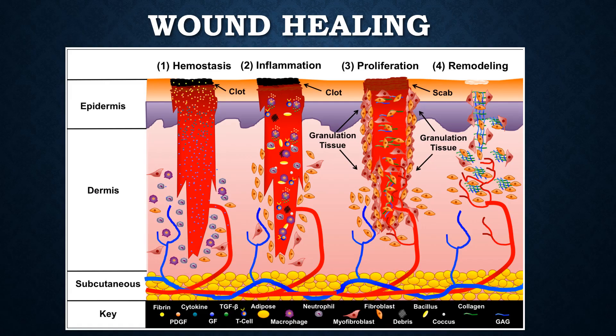When a wound occurs in the body, the response occurs in four stages. The first stage is hemostasis, or stopping the bleeding. Platelets trap fibrin and create a clot. Following hemostasis, the next step is inflammation with T-cells, macrophages, and neutrophils. This is followed by proliferation with the growth of granulation tissue with fibroblasts, and finally remodeling of collagen.